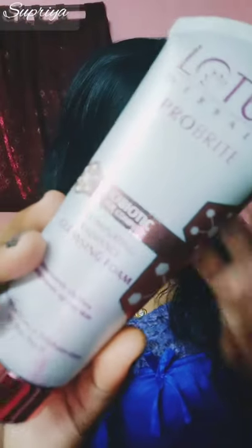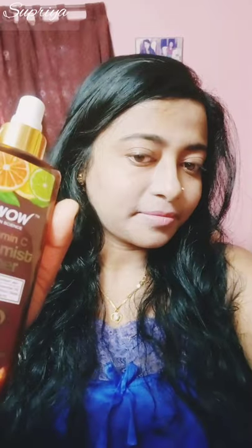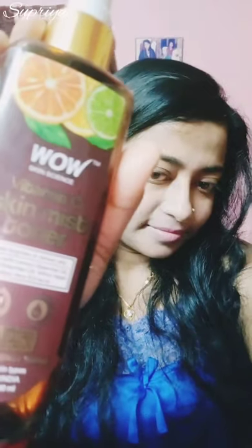Hello friends, hello my viewers — without makeup, no makeup look. It's a probiotic cleansing foam by Lotus. After cleansing your face, apply or spray toner all over your face and neck. I'm using a vitamin C toner from WOW — it quickly refreshes your skin and provides an instant glow.